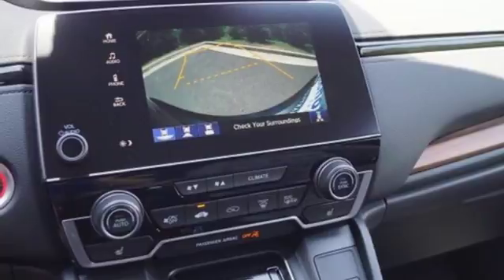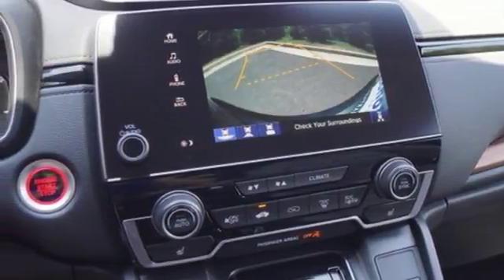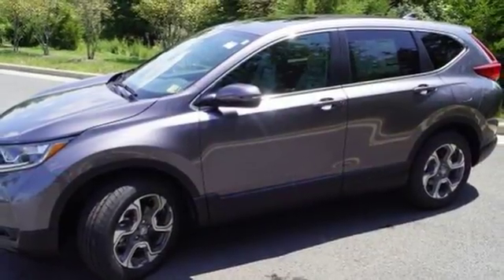Inside, you'll enjoy the peacefulness provided by active noise cancellation and the peace of mind of the multi-angle rear-view camera.